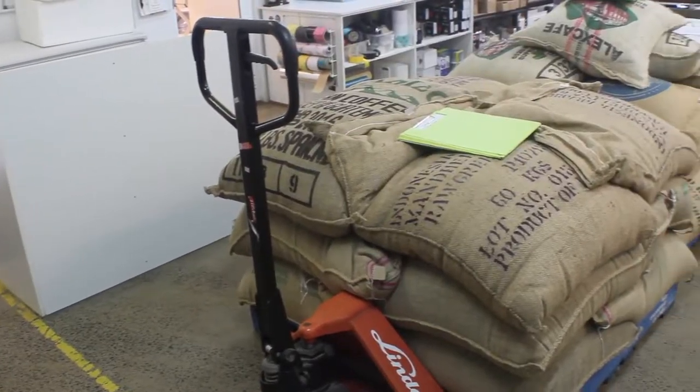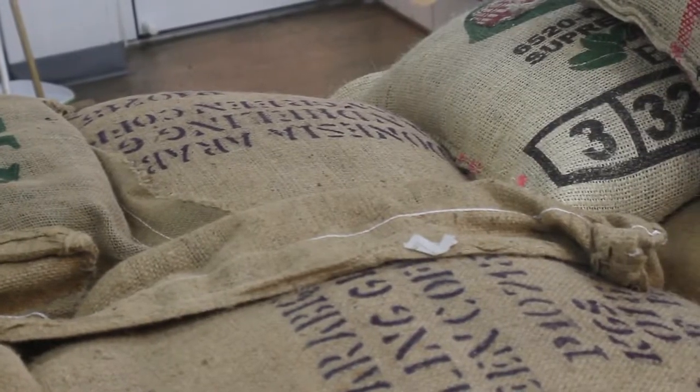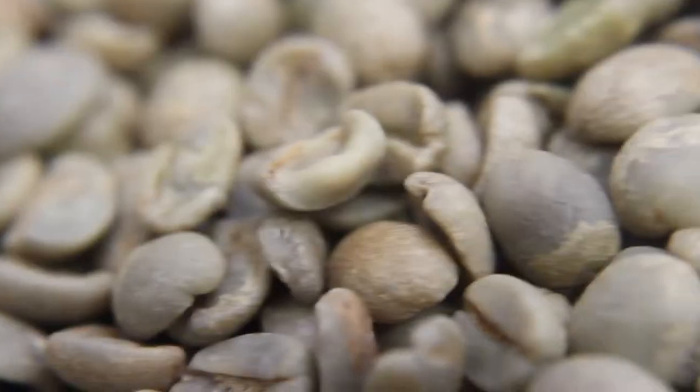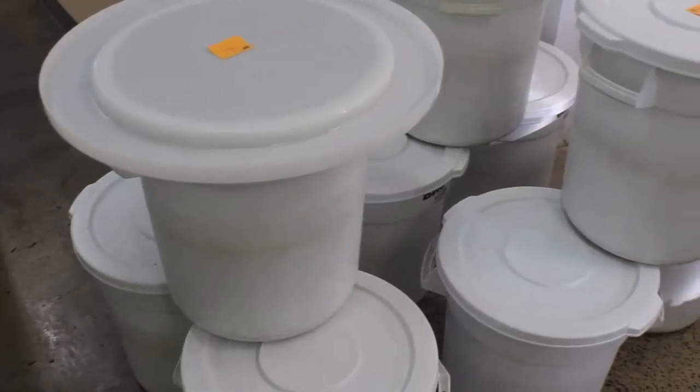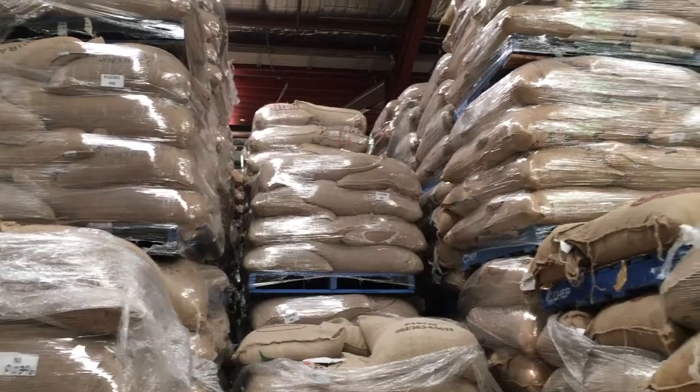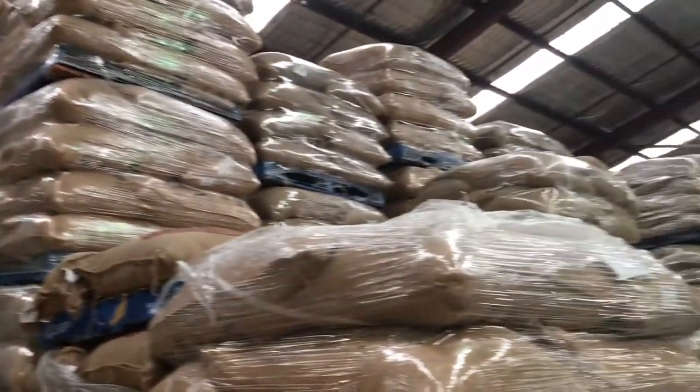It all comes from a paddock somewhere in the middle of tropical regions of the world — the drink you crave every morning. After all this, after the processing gets put into bags, it ends up on the floor of a coffee roaster, delivered here by a coffee broker, which is what the roaster goes to in order to purchase its coffee.